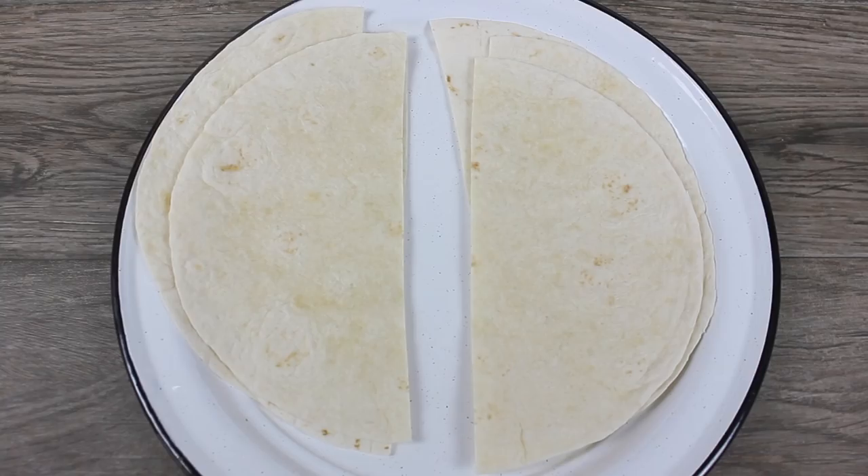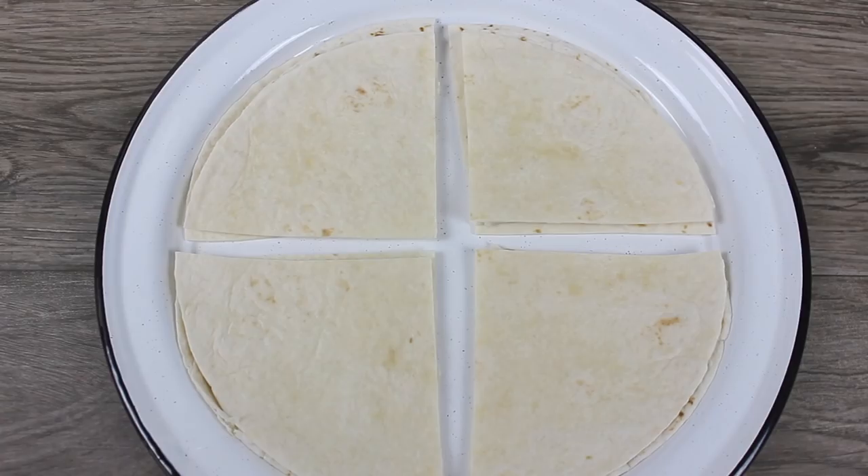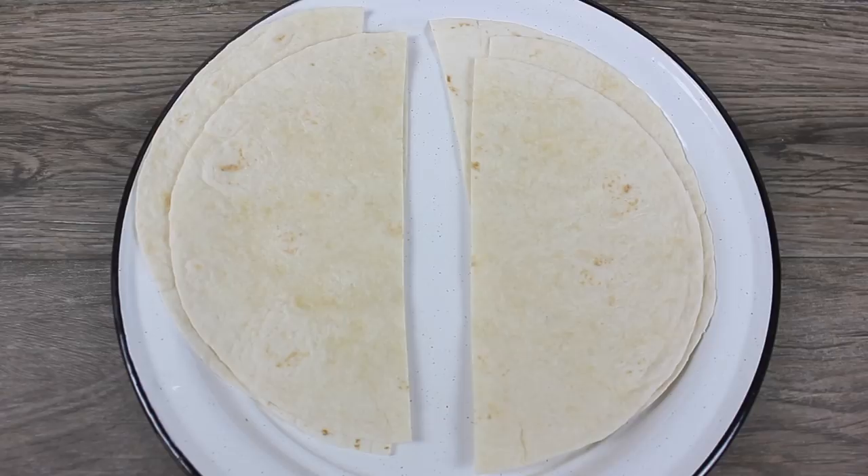Te cuento, yo no sé de ti pero yo soy una de esas personas que tienen que acompañar los platillos salados con algo dulce. Puede ser una fruta o un postre — son de esas cosas pequeñas que me hacen feliz. Y por hoy se me antojaron unos buñuelos, así que voy a hacer trampa porque no tengo muchas ganas de prepararlos a mano.